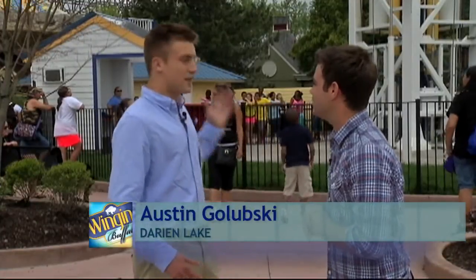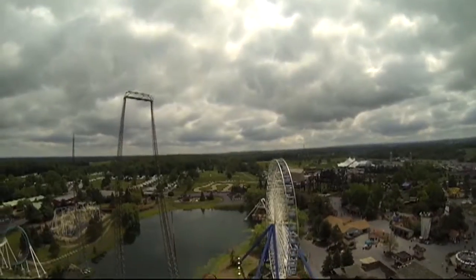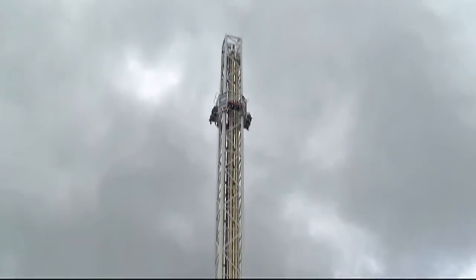Right now we are right in front of Blast Off. It's our brand new ride for the 2013 summer season here at Darien Lake. The ride is meant to simulate a NASA launch — they did a great job setting that up. It goes 185 feet straight up into the air at about 50 miles per hour, so you're looking at 3 G's of force and 3 seconds getting to the top.